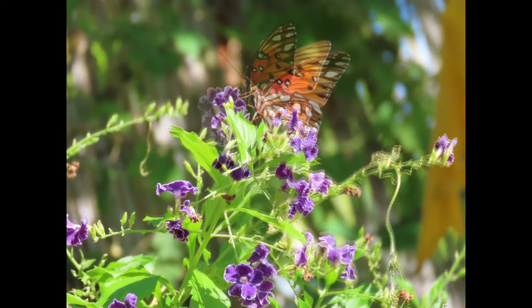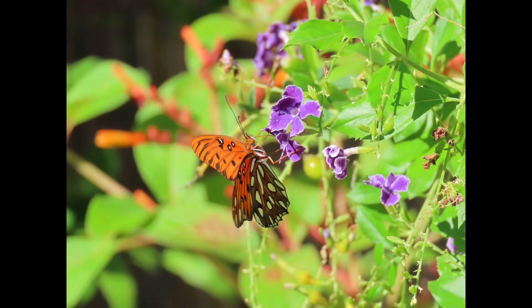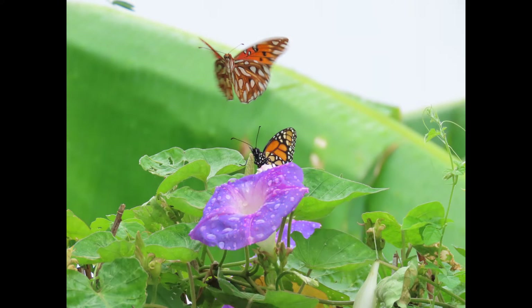This butterfly often visits gardens during the fall. These butterflies migrate to the southern portions of the state and can generally be found year-round in South Florida. It is a part of the brush-foot long-wing butterfly family.